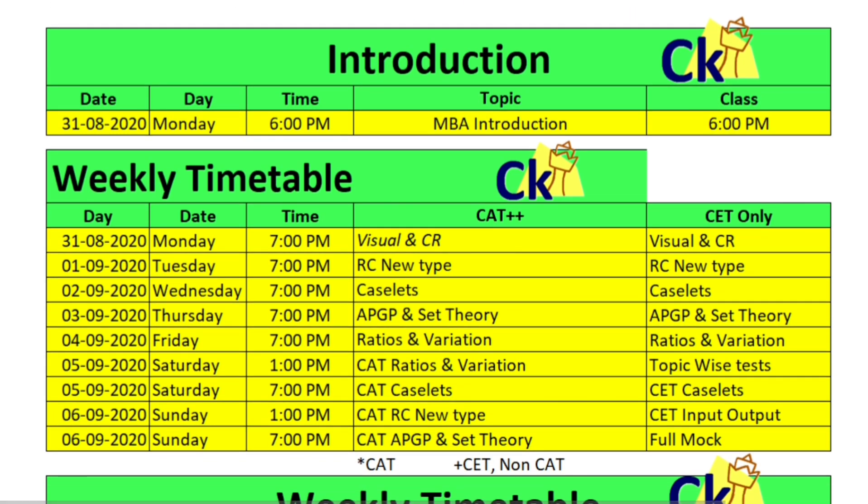So these are the topics I want to cover this week. Today we are launching the new batch, so in case you want to join us, you can join us. Otherwise, today we will start with visual reasoning and critical reasoning.